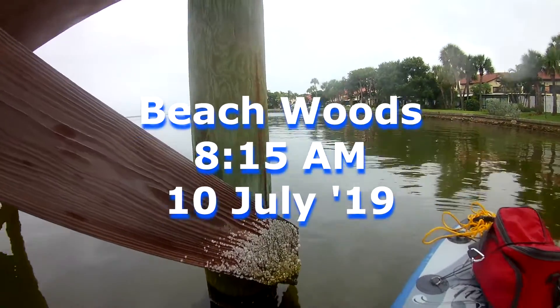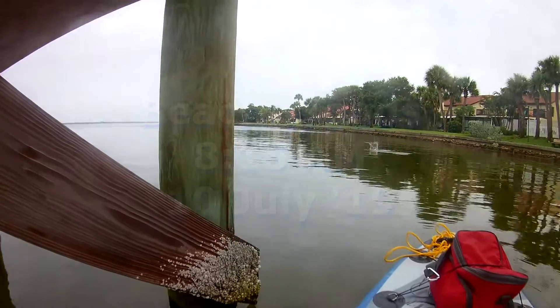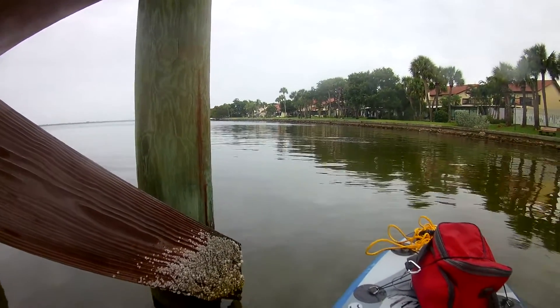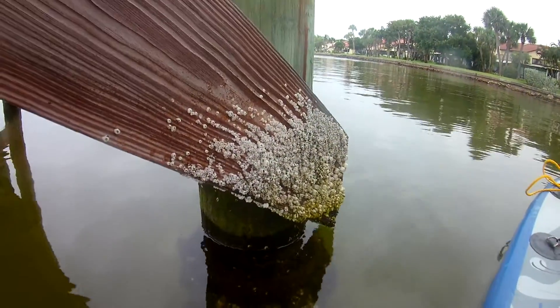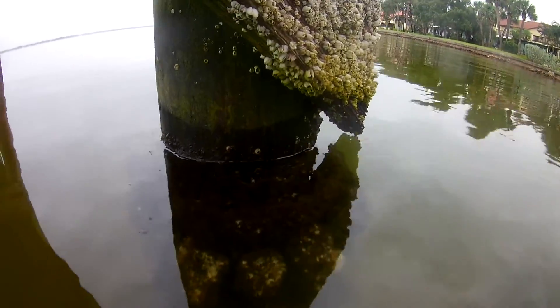Good morning. This is the Beechwoods Oyster Project. It's been 50 days since the mats were put on the pier here, and we're just going to take some pictures to send to FIT for monitoring purposes.